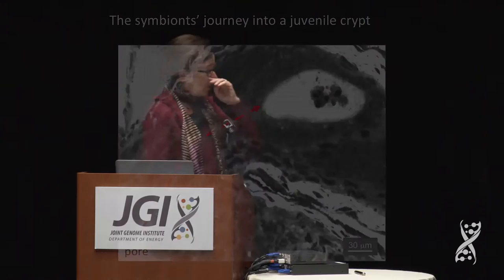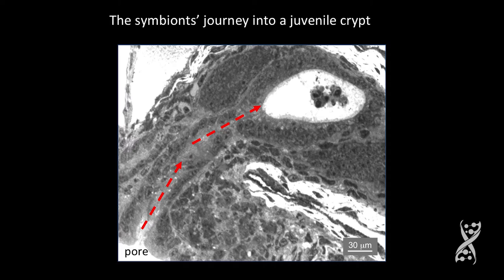This is where the symbiont will gather. Once they've gathered, they go up — they have this trajectory up about 100 microns, up a duct, into an ante-chamber, through a bottleneck, into a crypt space, where they eventually interact with two cell types: an epithelium and a set of hemocytes, which turn out to be really fascinating. They sample the crypt space and give the animal information about what's going on in that crypt.